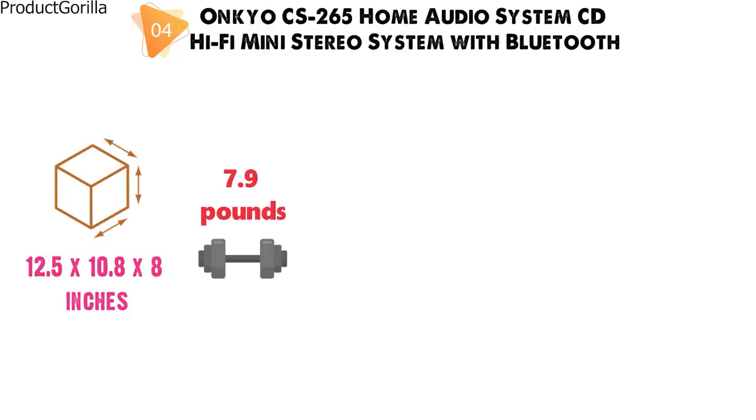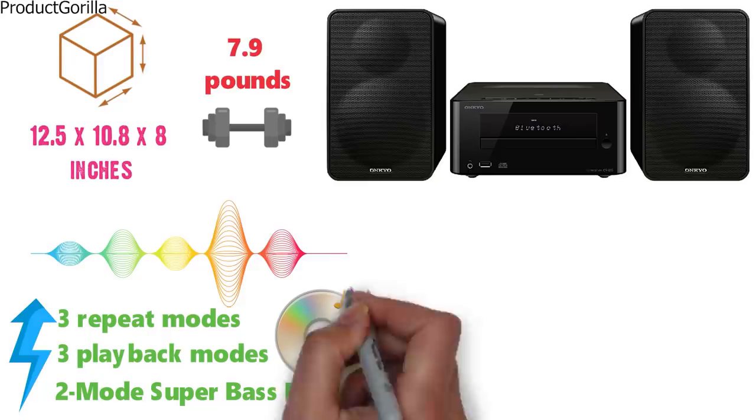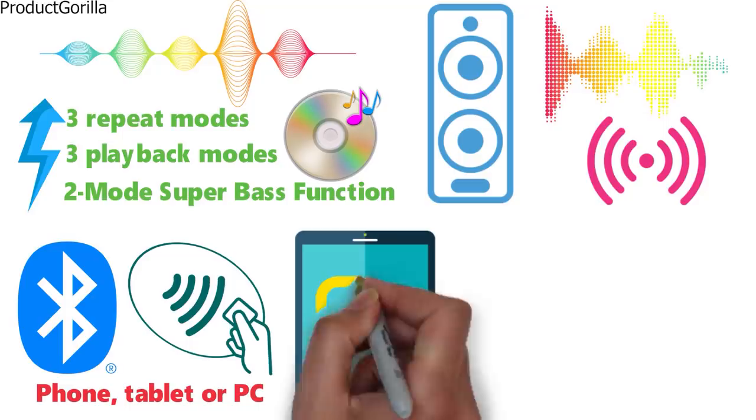The small design of this mini system contains significant power with a two-mode super bass function, three playback modes, and three repeat modes for CD. Its speakers feature full digital audio processing and an efficient digital amplifier for clear and balanced stereo sound. Bluetooth wireless technology enables any NFC-compatible phone, tablet, or PC to connect, and once the receiver pairs with the device, it starts playback automatically.